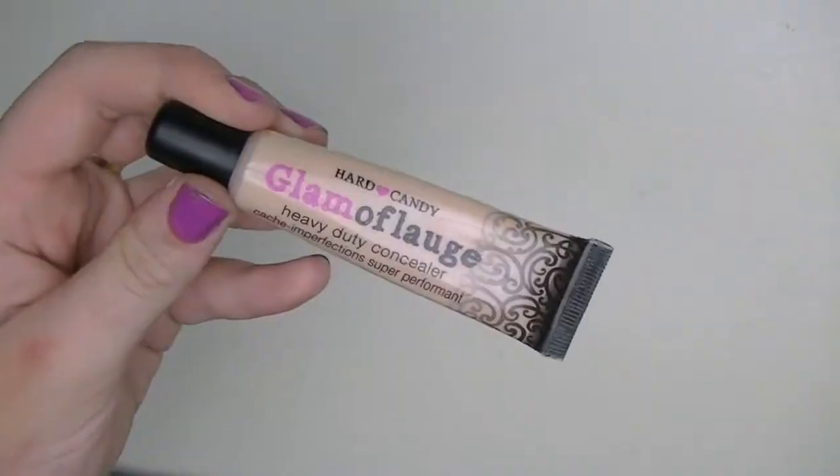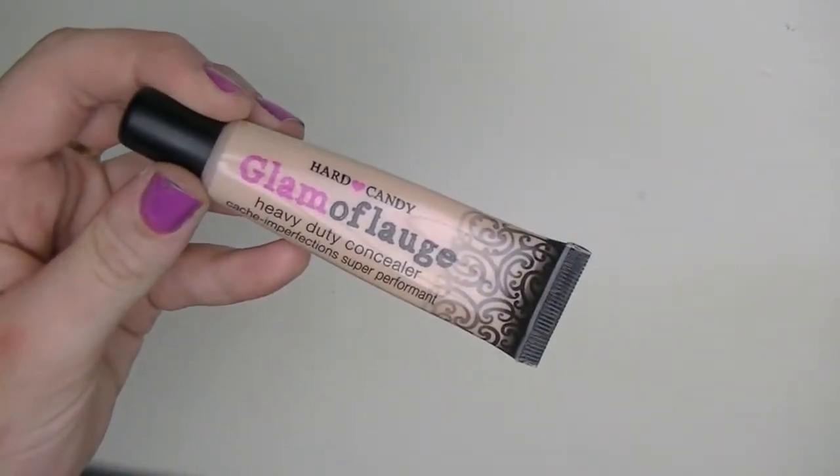The first concealer I'm going to talk about is this one right here. It is by Hard Candy — it is the Glamoflauge Heavy-Duty Concealer. This concealer will cover anything. They call it heavy-duty for a reason because it is heavy-duty. I got this one at Walmart and it was about six dollars.